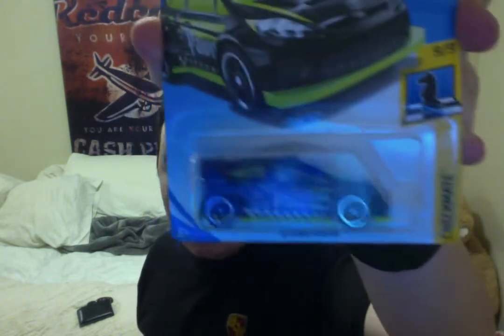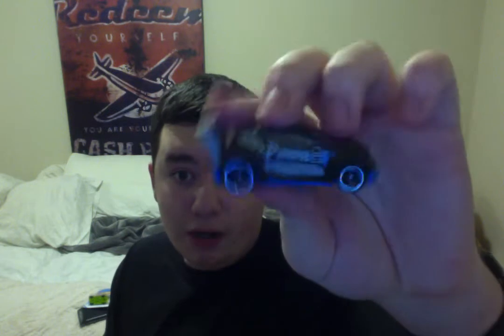My sixth car that I got is the Ken Block Ford Fiesta — it came out in 2011, or the 2012 Ford Fiesta — which is part of the Checkmate series. It is a pawn, in case you're wondering what it is in terms of chess. The other two cars that I have in this series are Fast Forward, which is also a pawn, and it's blue.